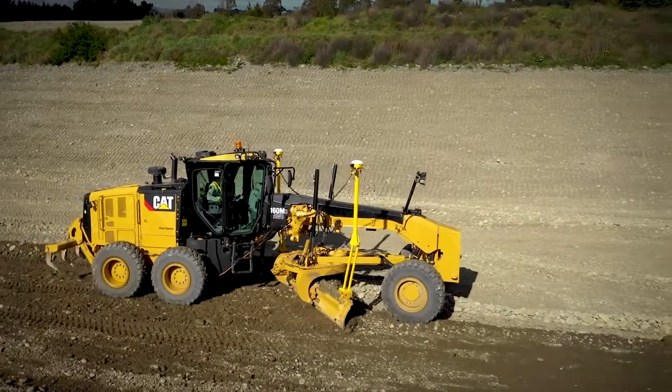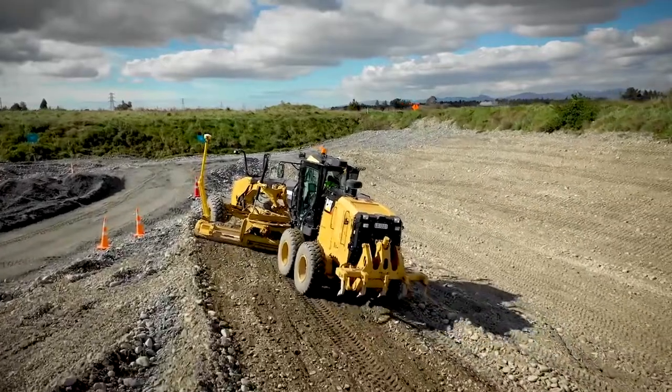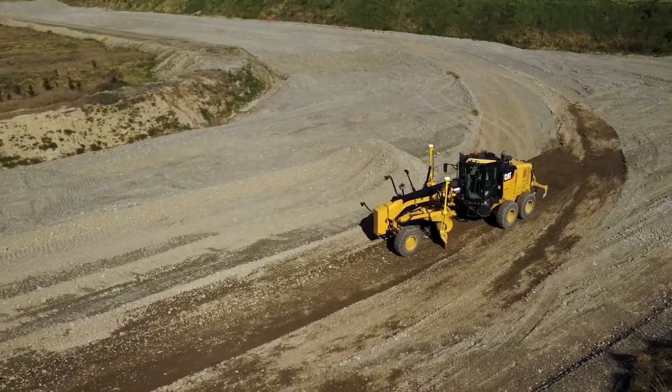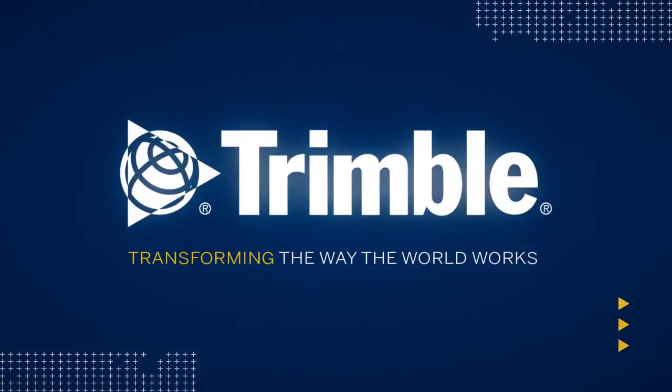Since its introduction, Trimble's top-of-the-line Dual GNSS technology has made construction projects more efficient and profitable than the competition. This is just one of the ways Trimble is transforming the way the world works. Learn more by visiting us online or talking with the dealer near you.